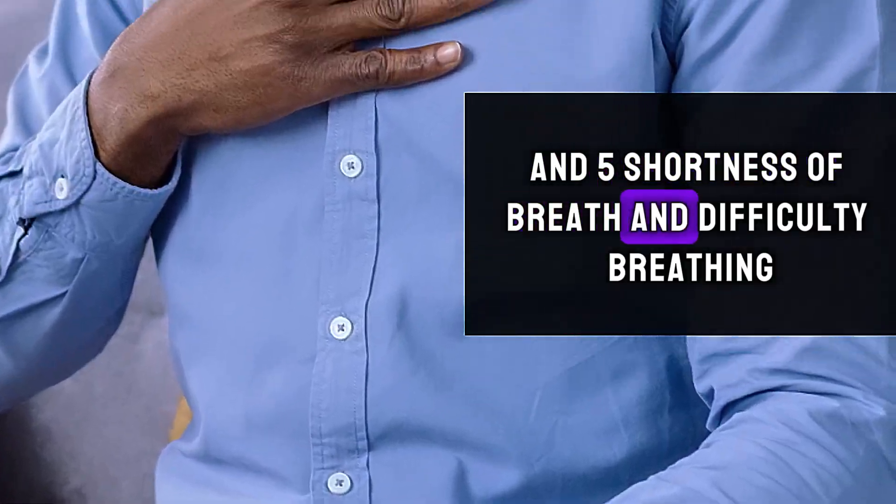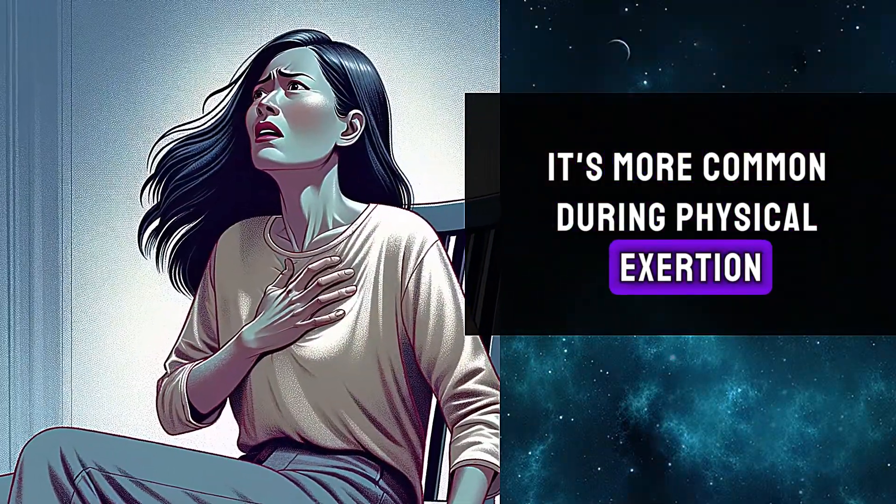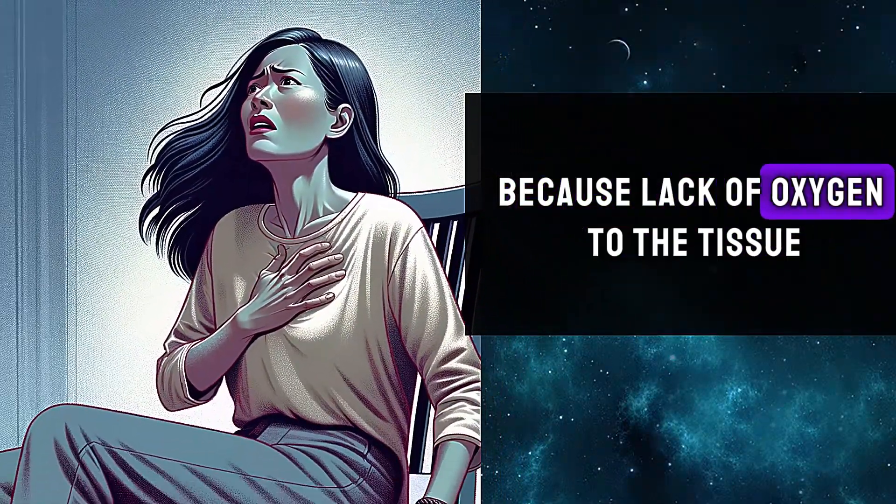Fifth, shortness of breath and difficulty breathing. This is more common during physical exertion because of the lack of oxygen to the tissues.